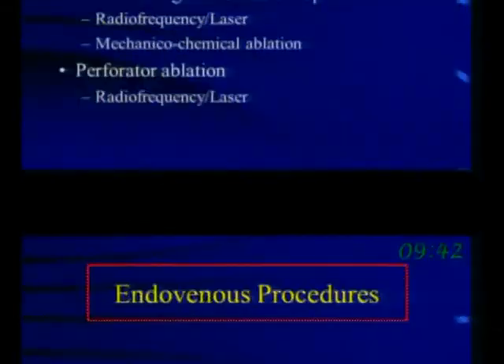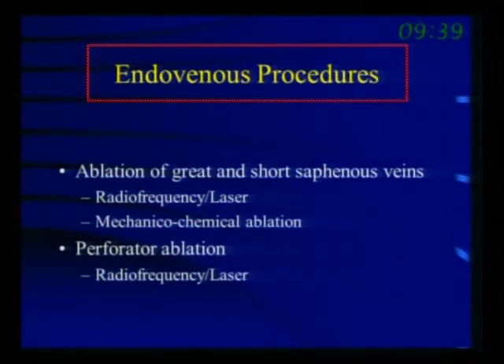Today I'm going to talk about the use of endovenous ablation and focus primarily on radiofrequency ablation. After hearing that excellent presentation, radiofrequency is much simpler — it simply generates heat. I have extensive experience with radiofrequency but not with laser. I'm also going to mention a new device that does mechanical chemical ablation, which has recently come to the United States but has been used worldwide. And lastly, we're going to talk about perforator ablation specifically.